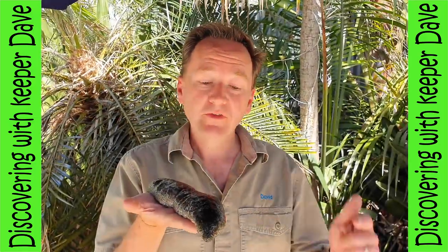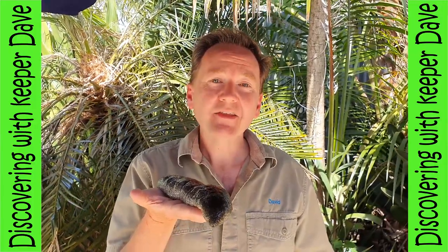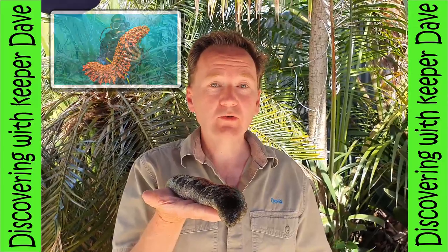Did you know that sea cucumbers are nocturnal? That means that they are active at night. And they vary in size, from a tiny 2.5 centimetres all the way up to a huge 2 metres long.